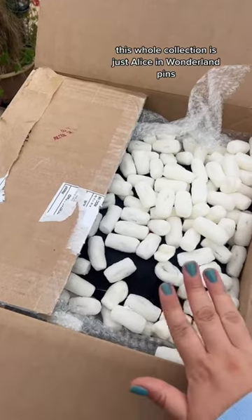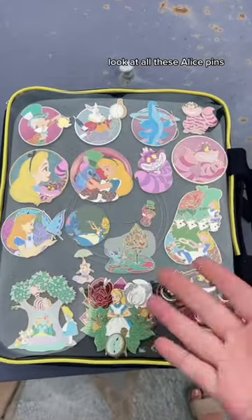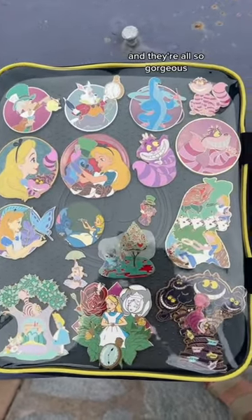If you like Alice in Wonderland, you've got to see this pin collection we bought for $700. This whole collection is just Alice in Wonderland pins. I'm so excited to see — I'm already obsessed. Look at all these Alice pins. These are all fantasy pins, I believe, and they're all so gorgeous.